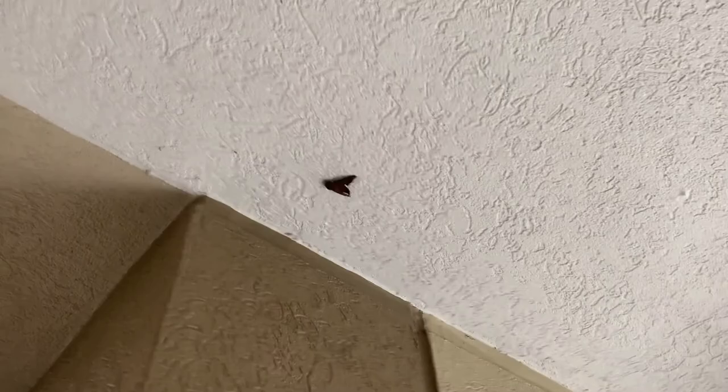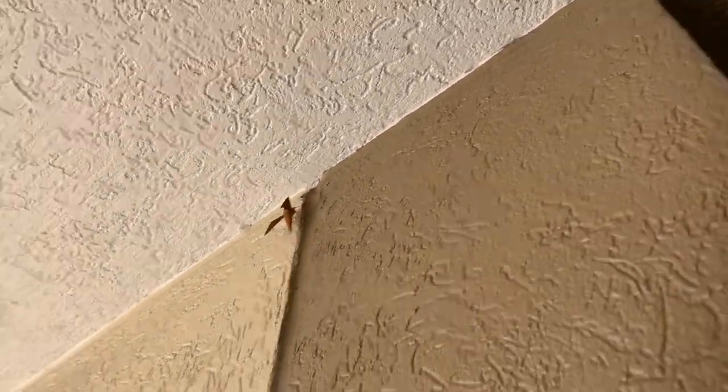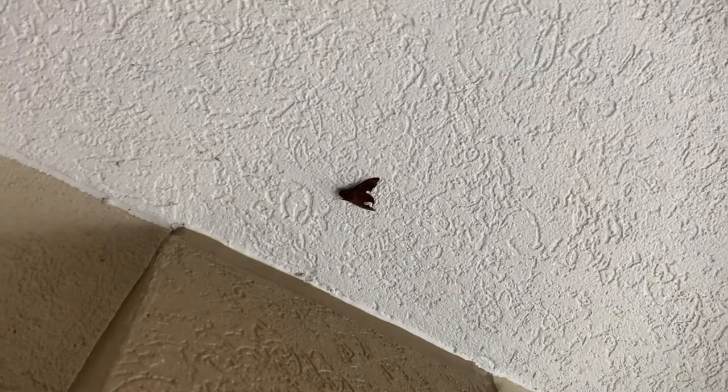Alright guys, so here's the deal. This is going to be a super quick one because I'm actually at work — I was on my lunch break. And I actually saw two sphinx moths sitting on the building, just feet from each other. Sorry if there's background noise; there's a school back there. But guys, there is a Tersa sphinx, Xylophanes tersa, and a mournful sphinx, Enyo lugubris.